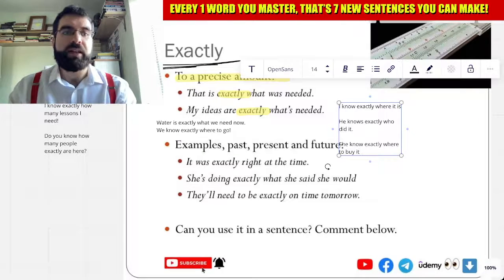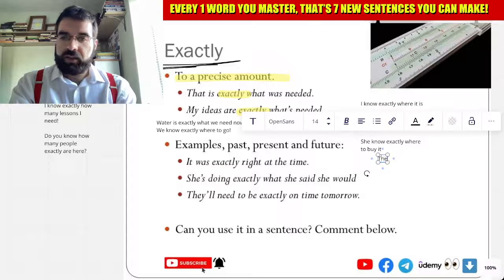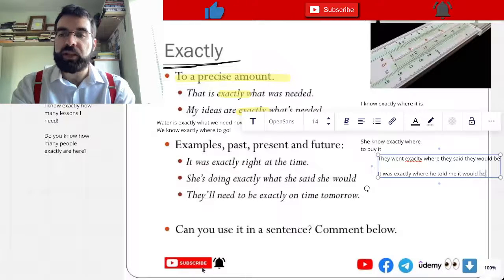How cool is that? So they went exactly where they said they would be. It was exactly where he told me it would be.